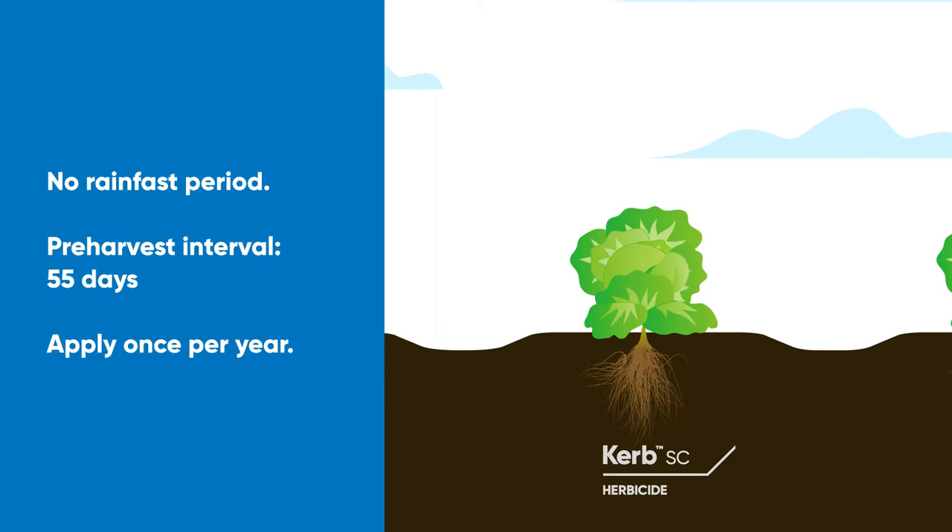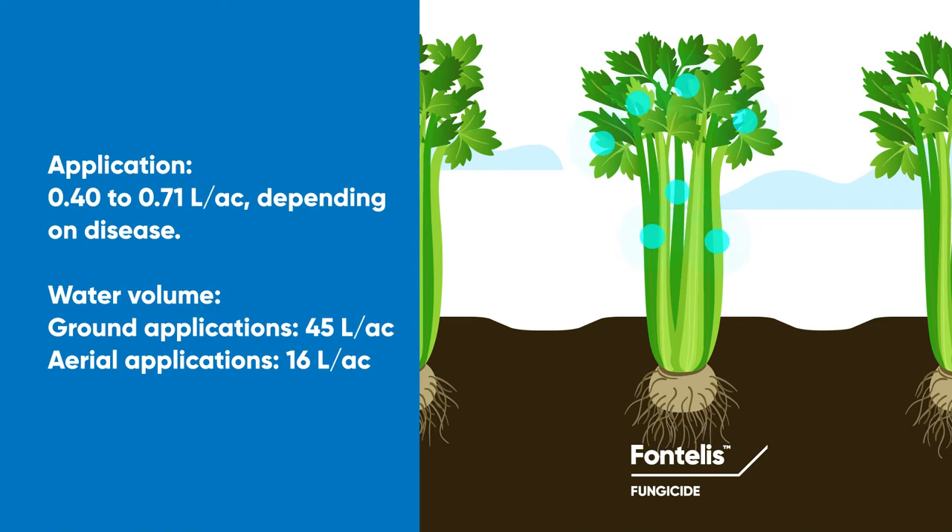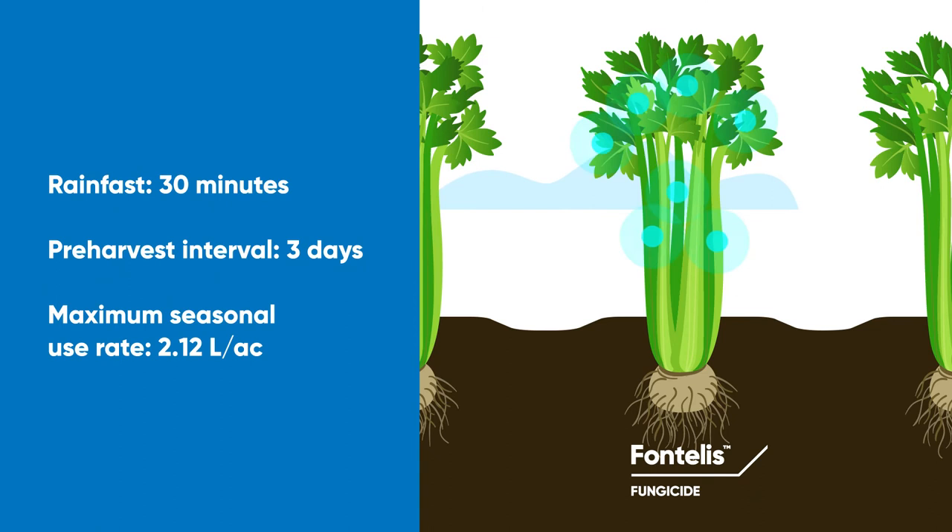Another high-performance tool for leafy vegetable producers, Fontalis fungicide provides residual, preventative, and post-infection activity on a broad spectrum of key diseases. Fontalis delivers translaminar and systemic protection to protect both the treated and untreated parts of the plant. Apply prior to disease development and continue on a 7 to 10-day interval, or a 7 to 14-day interval for septoria late blight. Use the highest rate and the shortest interval when conditions favor high disease pressure.